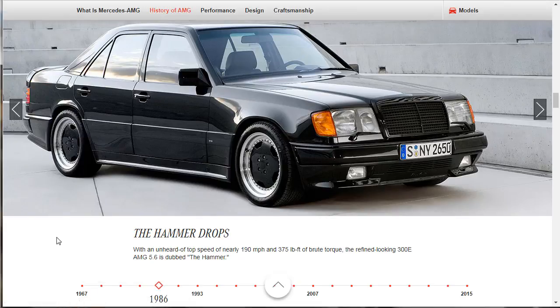In 1986 — I was starting high school — The Hammer drops. With an unheard-of top speed of nearly 190 miles an hour and 375 pound-feet of brute torque, the refined-looking 300E AMG 5.6 is dubbed the Hammer. At the Barrett-Jackson Auto Auction about four years ago, one of these in blue crossed the auction block — and the owner also had the wagon version in blue. Both of them sold for under $40,000. I literally had a stomach ache because I wanted both of those cars for under $100,000.